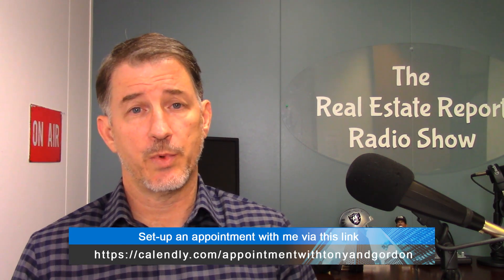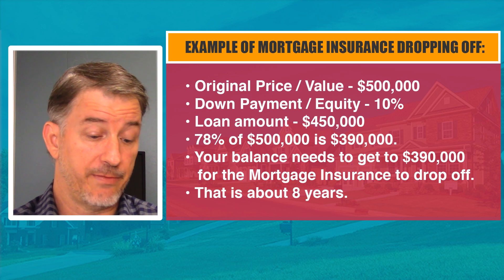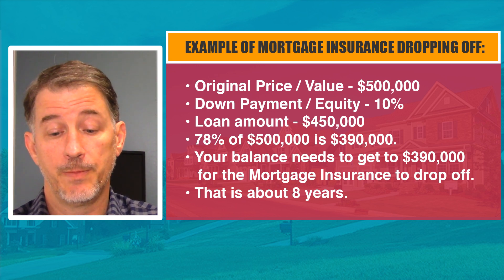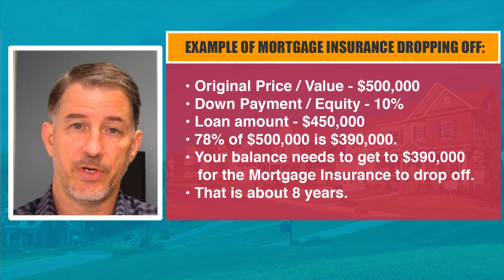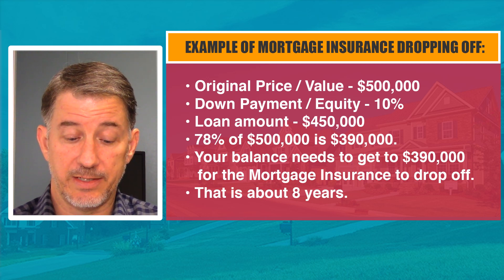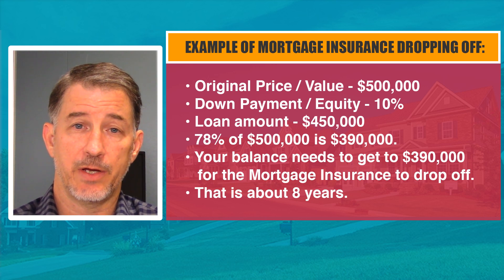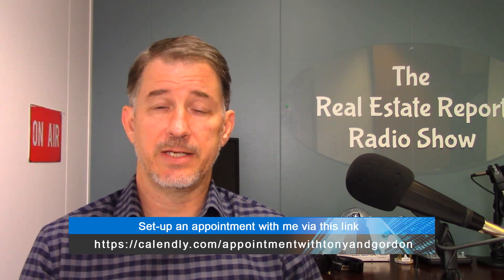The other way mortgage insurance can be removed is by falling off automatically. Using that same example — a $500,000 purchase, 10% down, $450,000 loan — 78% is the rule you want to reach on your balance before mortgage insurance falls off automatically. That's for conventional loans. In order for your balance at 3% to reach 78%, you have to pay the loan for 72 months, or about six years, to get that balance to $390,000. Not a lot of people want to wait that long, so they look at refinancing as soon as possible.